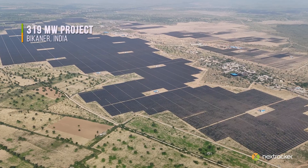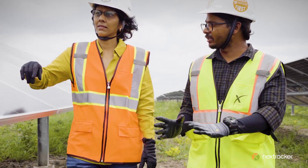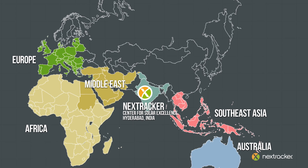This center embodies our dedication to advancing photovoltaic technology, creating robust solutions to meet the needs of this region. With the experience of NextTracker, India will serve Southeast Asia, Australia, Africa, Europe and the Middle East, covering the Eastern Hemisphere.